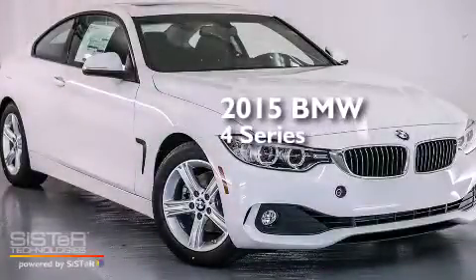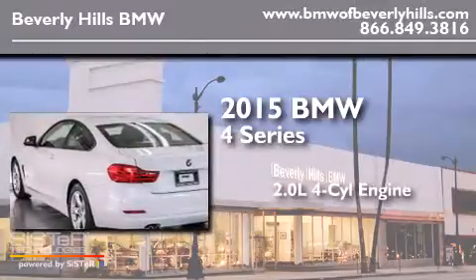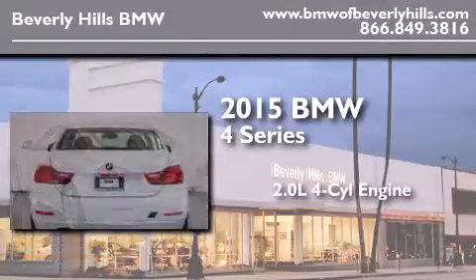This is a brand new 2015 BMW 4 Series. It features a 2.0-liter four-cylinder engine and an automatic transmission.